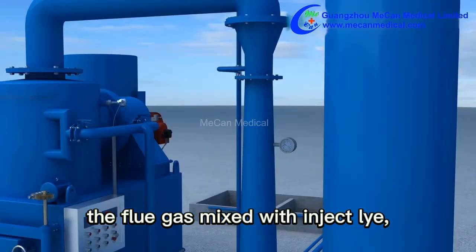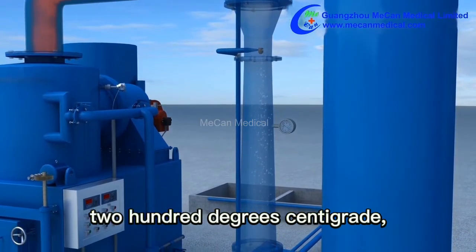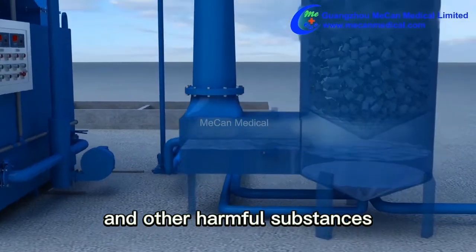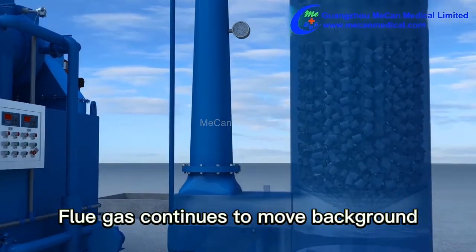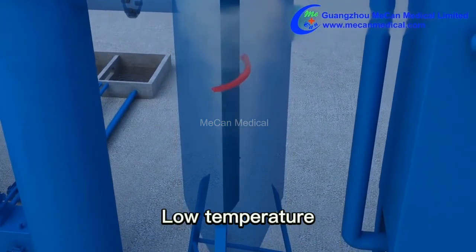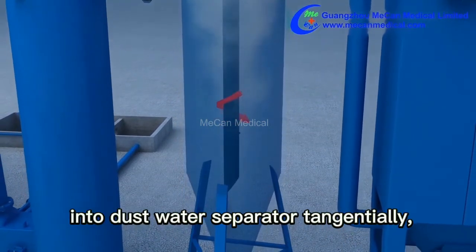After fully burning, the high-temperature flue gas enters the venturi tube precipitator. The flue gas is mixed with injected lime and its temperature drops to about 200 degrees centigrade. Chloride, fluoride, sulfide, nitrogen oxide, dioxin, and other harmful substances are rapidly removed. The flue gas continues moving into the packed tube scrubbers.